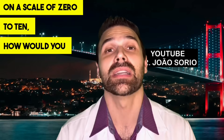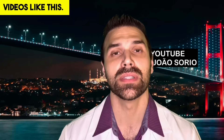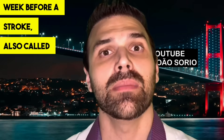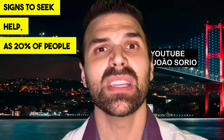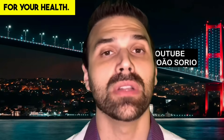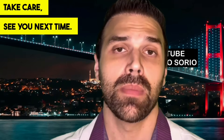On a scale of 0 to 10, how would you rate this video? If it's a 10, I'll make more videos like this. I'll leave you with a video recommendation about signs and symptoms that appear a week before a stroke. It's crucial to be aware of these warning signs, as 20% of people with these symptoms will have a stroke. Click here to watch the video about strokes. Take care — see you next time.